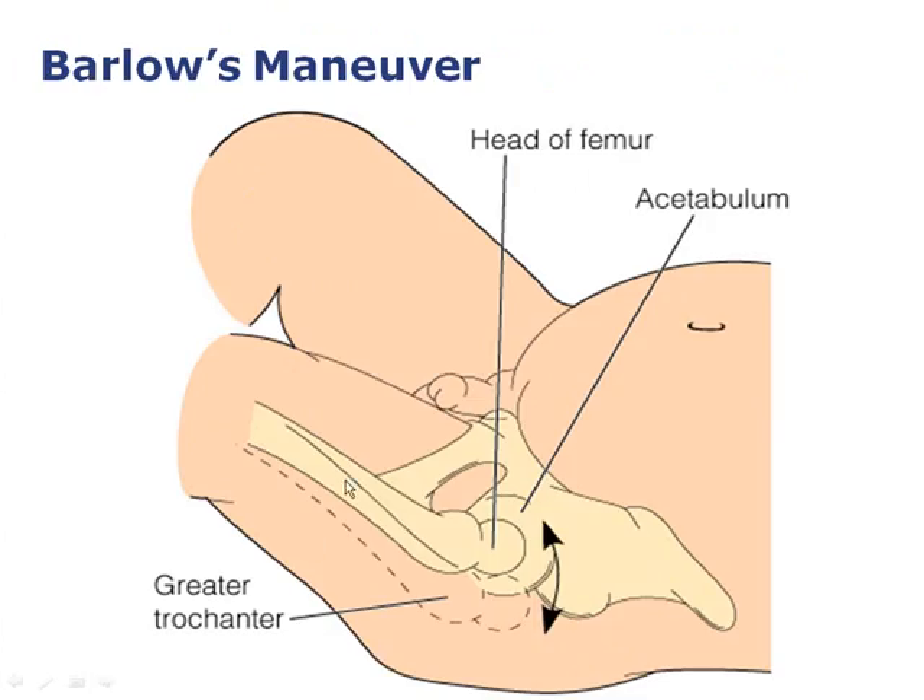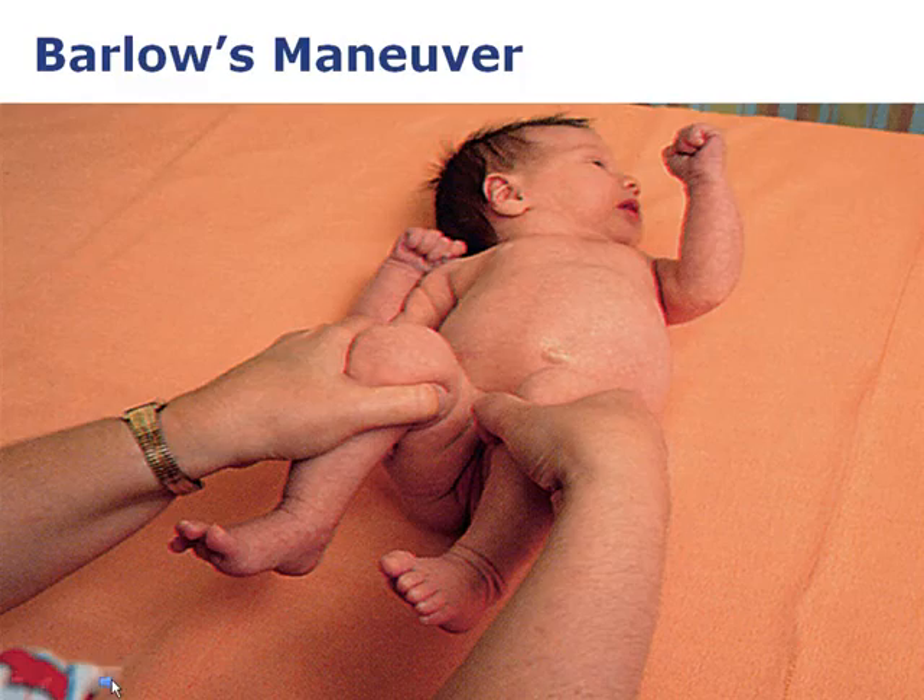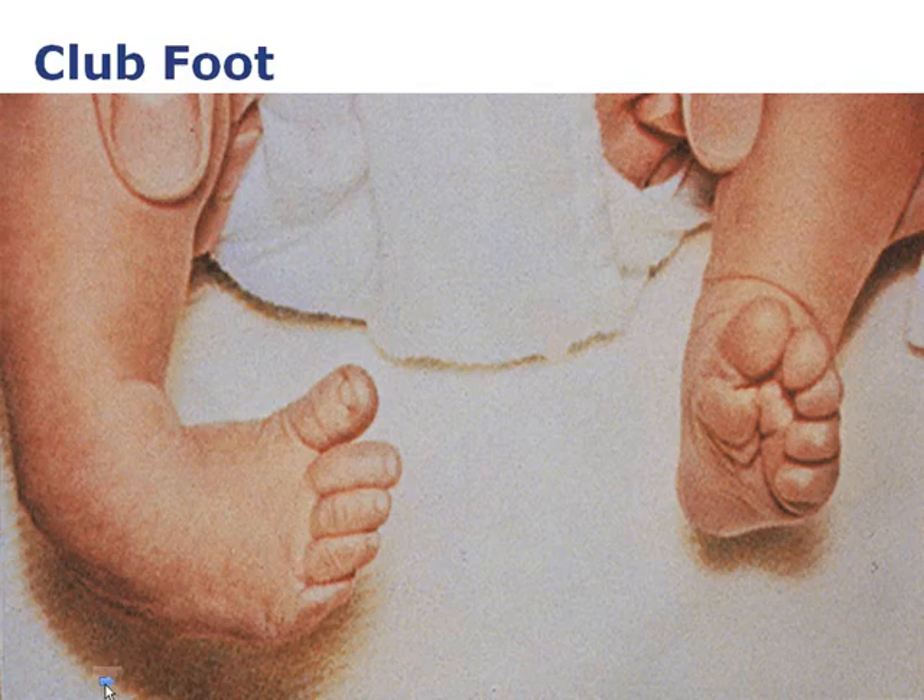Barlow's maneuver is performed with thumbs on the knees and fingers over the head of the femur and acetabulum to feel if the hip pops out of place. This slide shows an actual infant with club foot — if you can move the foot and it's just soft tissue, not a bone issue, then it may be related to positioning in utero from how the baby was lying for nine months.